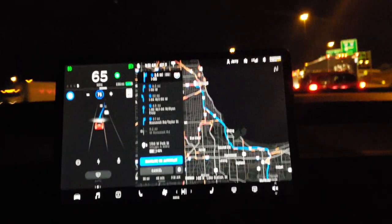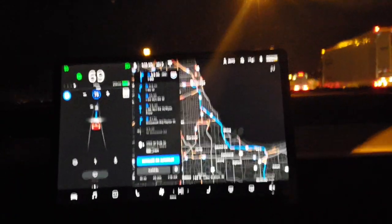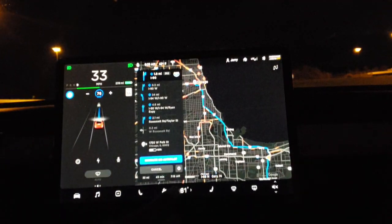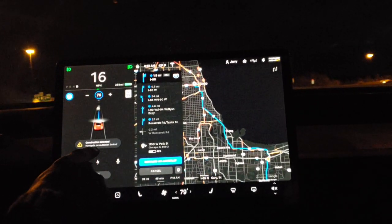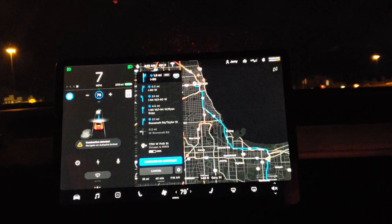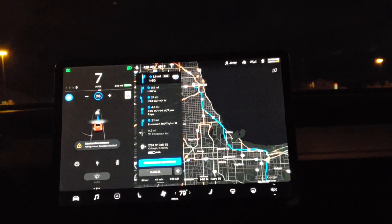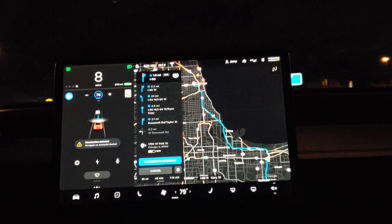See how good of a job it does - perfect, it slowed down. You can see it was tracking that car - absolutely fantastic. Look at this: 'Construction detected - Navigate on Autopilot limited.' That is awesome, that's fantastic. I don't know any other car that would do that - if you do, comment down below, but I bet you're going to have a hard time finding one.